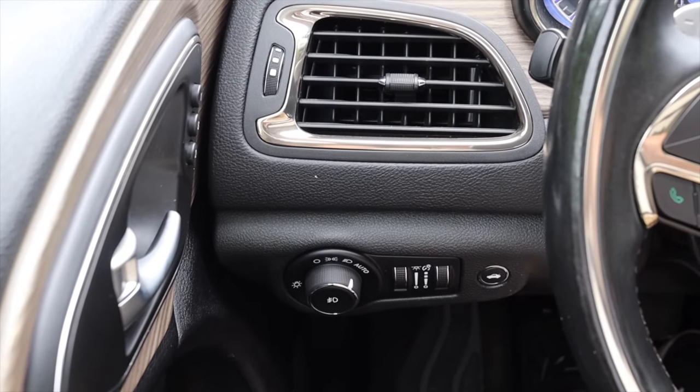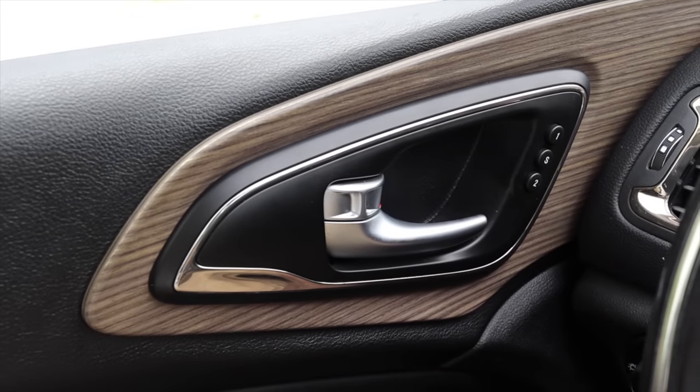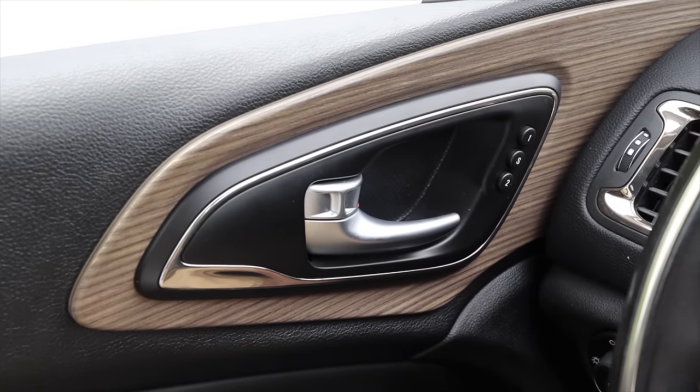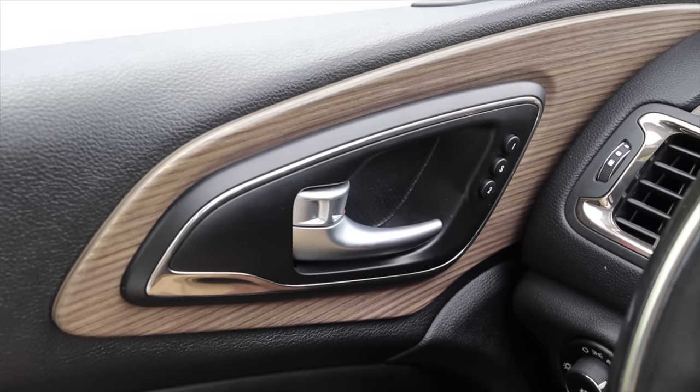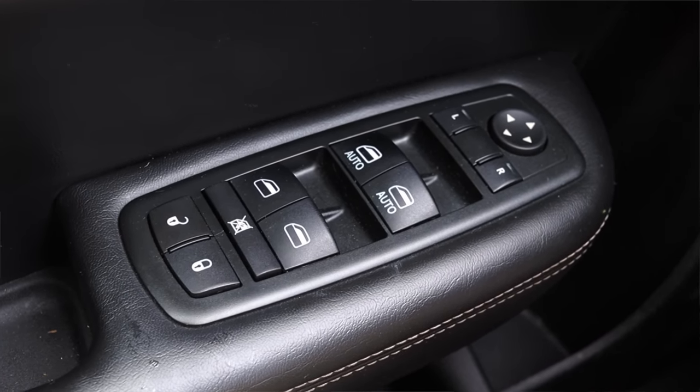Off to the left I have a big climate control vent and the headlight and gauge dimmer switches. On the door I have two different memory seat options — very nice — as well as this nice wood paneling you'll find throughout the rest of the interior. I also have power mirrors, power windows, and power locks on the door.